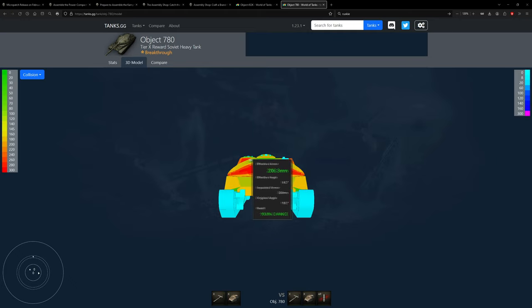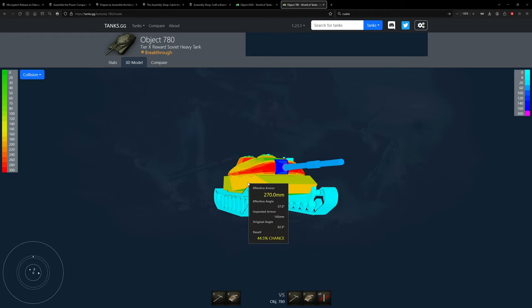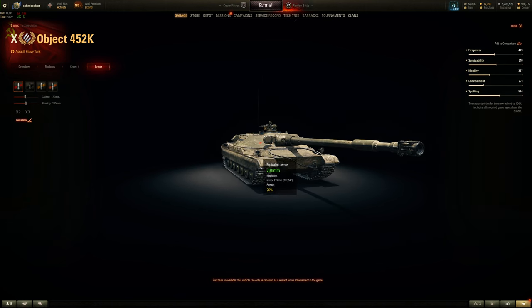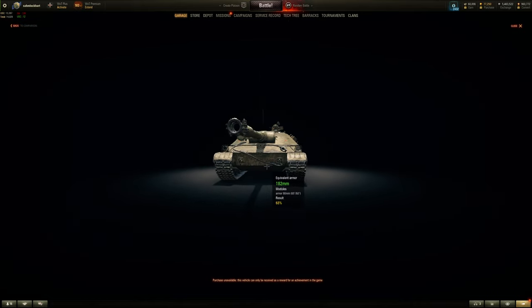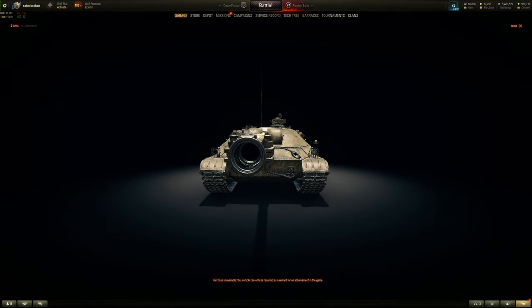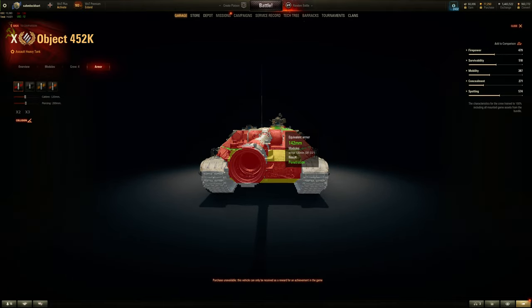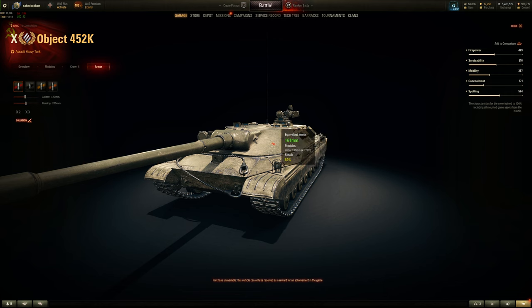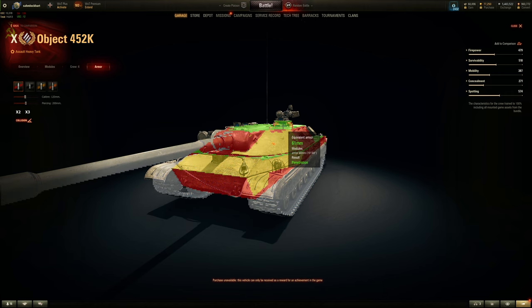The 780 has a chiseled hull front - a weird V-shape or U-shape - where the lower plate is 260mm, upper plate is auto-bounce, and the cupola is only weak in the middle, not the sides, so sides are 260mm on the cupola. This thing is real trollish. The 452K has 145mm compared to 135mm on the 452K at a worse angle. The commander cupola is a sliver on top of the turret and hard to see, so unless you're face-hugging, it's a weak spot - but periscopes in front might eat the shot.